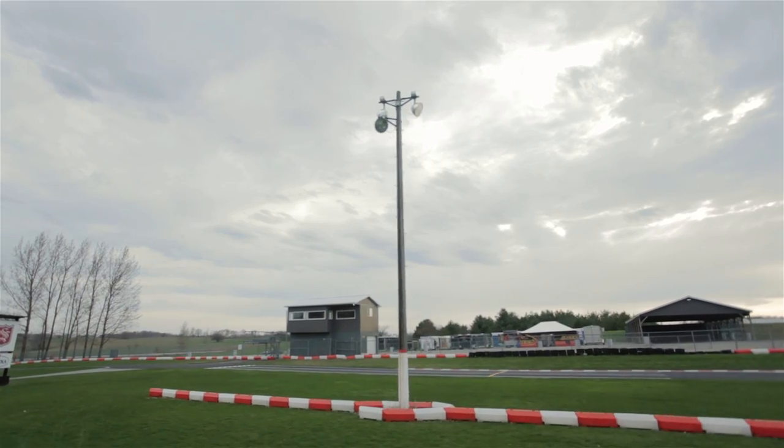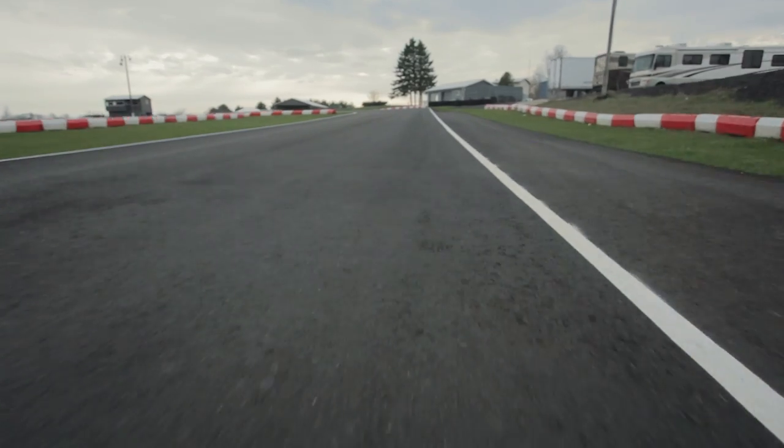Thanks to the sponsorship from Sofina Foods, we were able to repave our track, and we're really excited to host the Canadian championships again. The Delios have done a great job at maintaining the track, and there's a lot more grip. It's very smooth — it's like driving on a brand new racetrack.